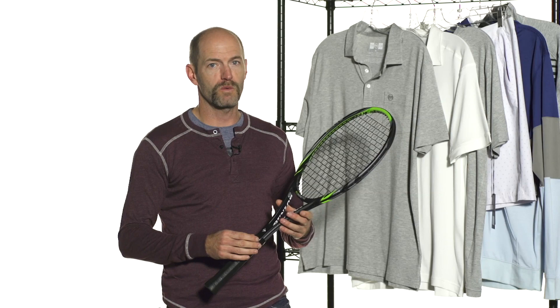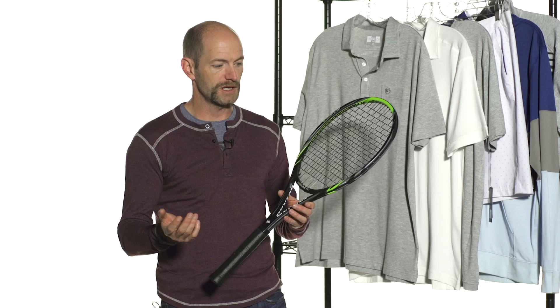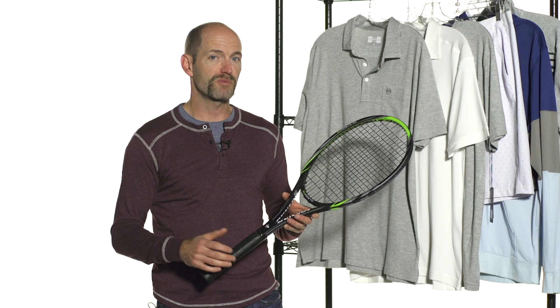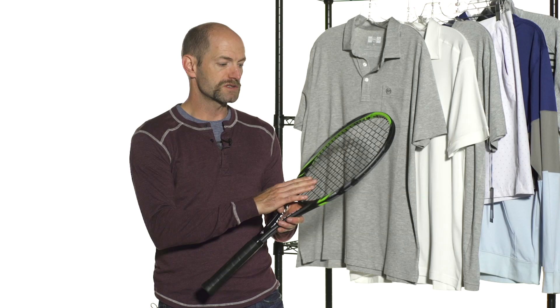First up, we have the return of the Dunlop Biomimetic 100. This cosmetic version of this racket was only previously available in Europe, but now you can get it right here. It's a really nice player's racket. It's nice and light when being swung — the swing weight is super low — but it does have a pretty healthy 11.9 ounce static weight, so right around an average strong spec.